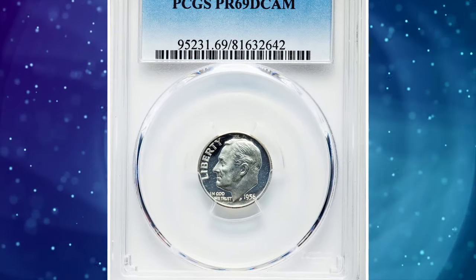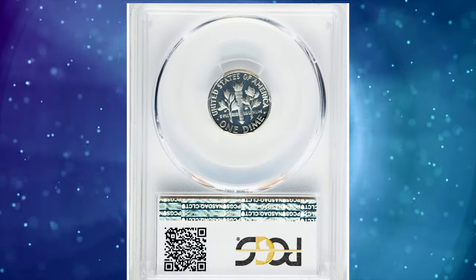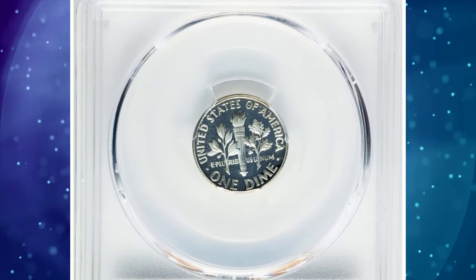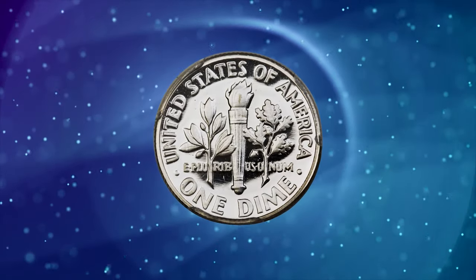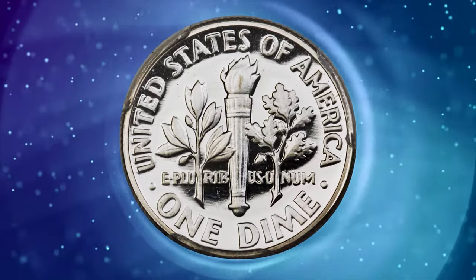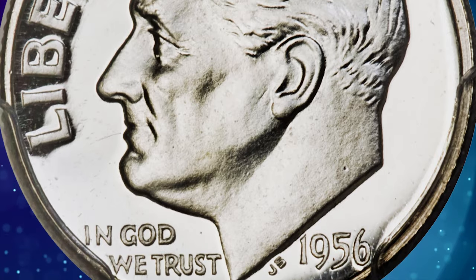A 1956 proof Roosevelt dime, graded as PR69 deep cameo by PCGS. In his 1991 reference on 1950-1970 era proof coinage, Rick Tomaska made the observation that still holds true today: because heavily frosted 1956 Franklin halves are not terribly difficult to locate, many collectors assume the same must be true for the other denominations. This is simply not the case.